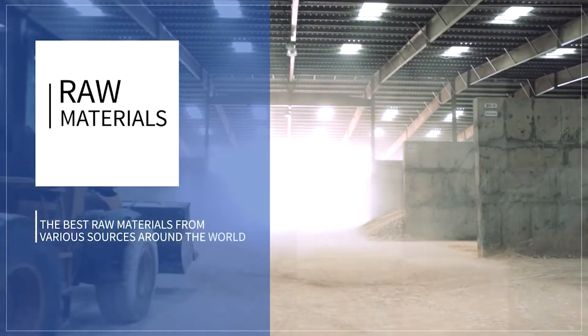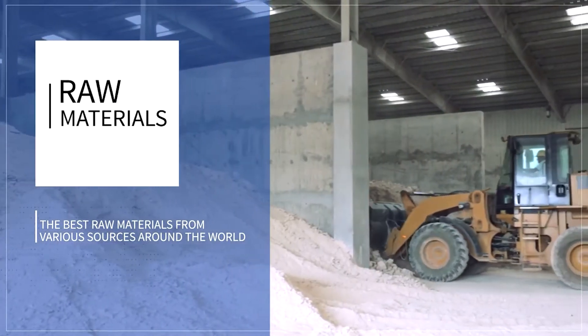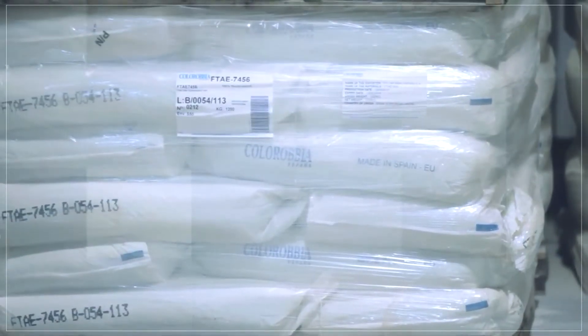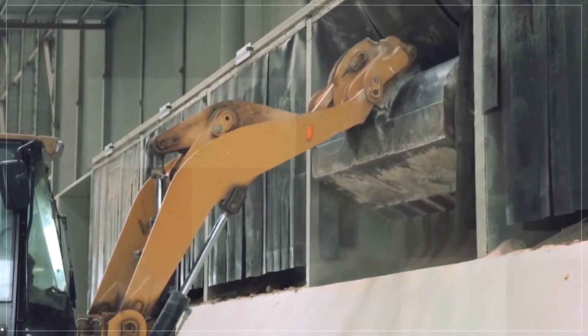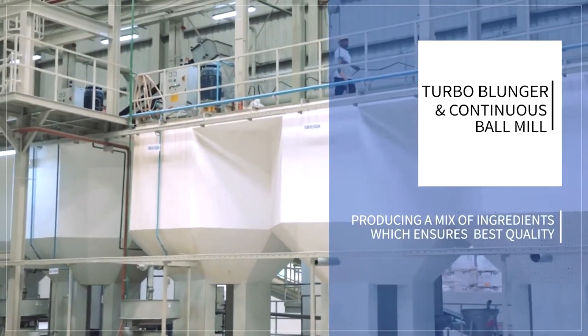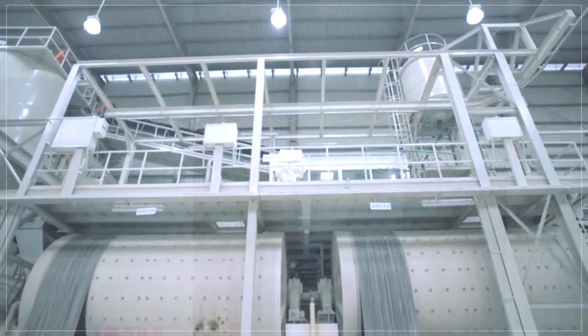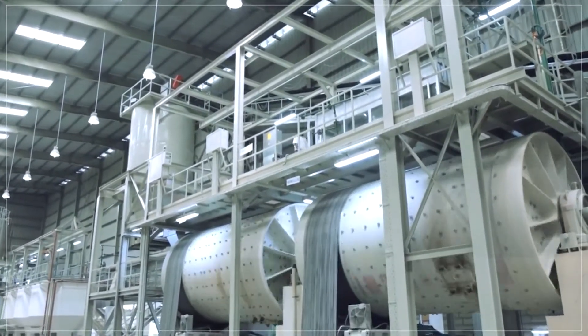DBL Ceramics gathers the best raw materials from the best sources around the world, with European glaze, frits, pigments and digital inks to install ornate textures to reveal the magnificence of the tiles. DBL introduced the turbo plunger and continuous ball mill for the very first time in the ceramic tile sector of Bangladesh. This highly efficient continuous ball mill produces a mix of ingredients which ensures best quality.